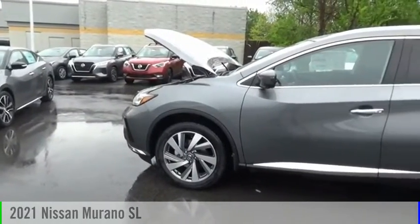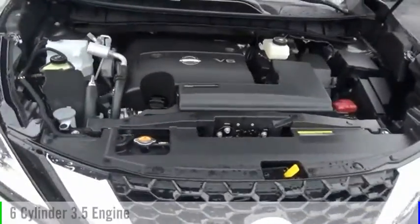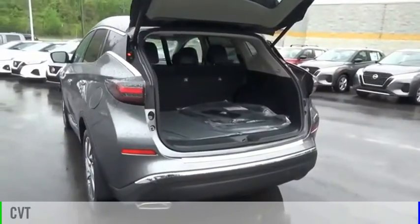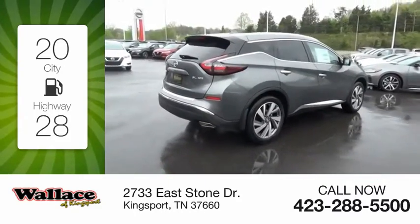Make a great choice today with the 2021 Murano. This vehicle is powered by an all-wheel drive, six-cylinder, 3.5-liter engine, and comes with a continuously variable transmission. Great fuel efficiency saves you money by requiring fewer trips to the gas station.